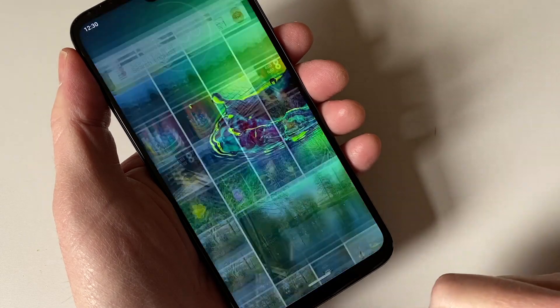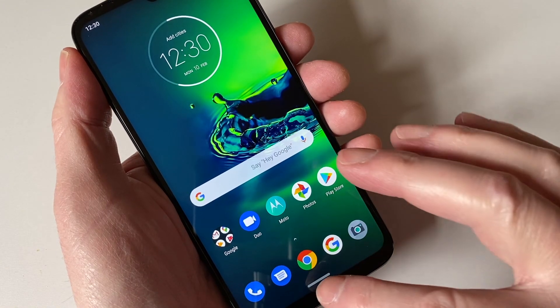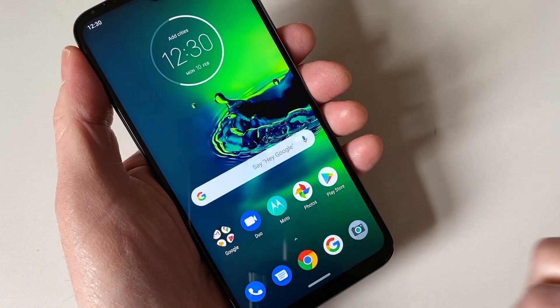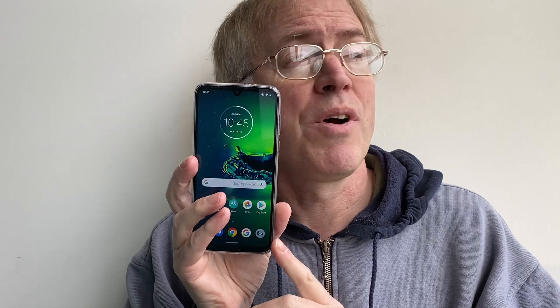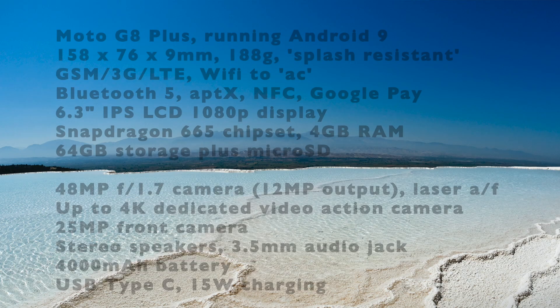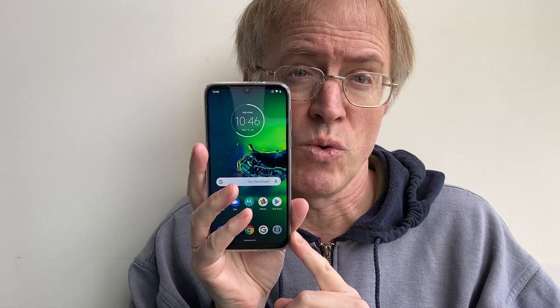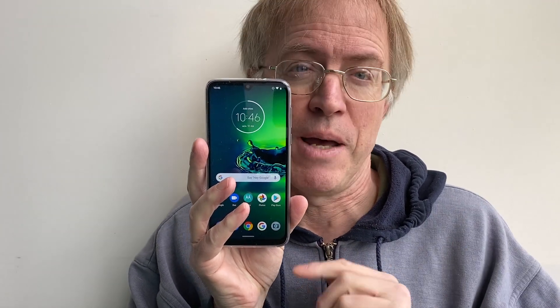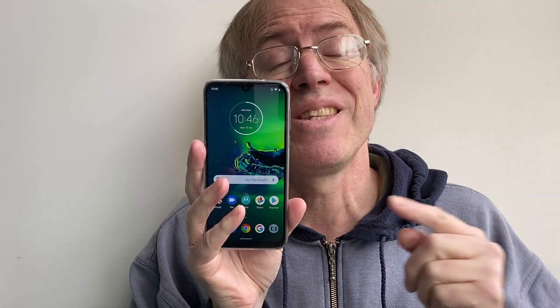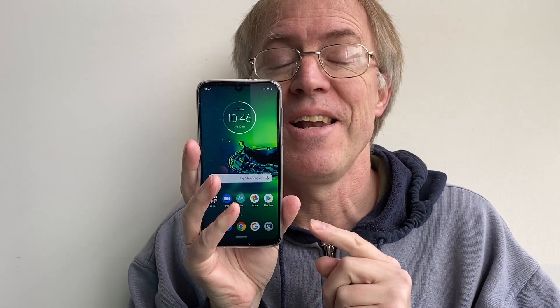Overall there's a huge amount to like on the Moto G8 Plus and almost nothing to complain about. If you can live with LCD screens — and most people can — then why is anyone paying Samsung or Google a thousand pounds when, to use my oft-used cliché, you get 95% of the same features at one fifth of the price? Moto's G series has always been my first recommendation for people not wanting to spend a fortune, or shopping for a reliable device for a teenager perhaps. The G8 Plus is the Rolls Royce model in that category. You really can't go wrong with this — I loved it to bits.